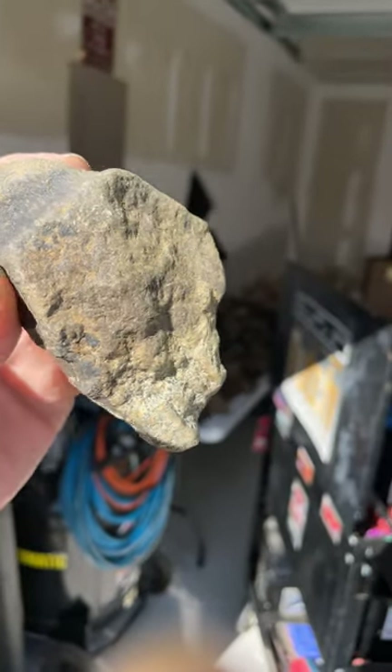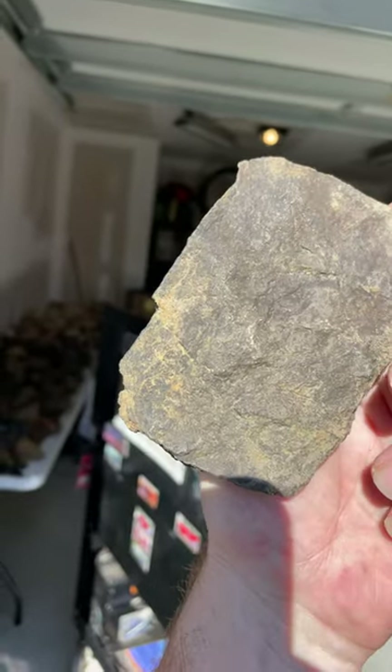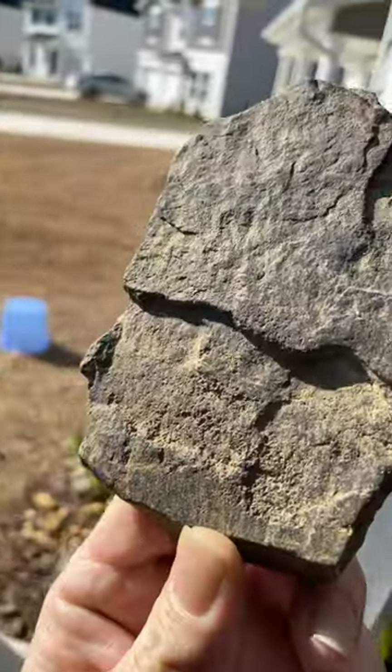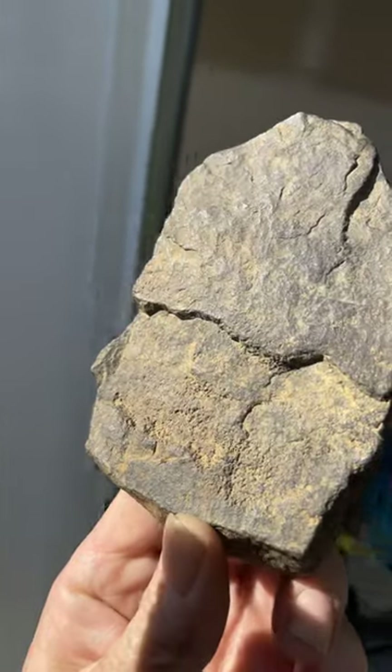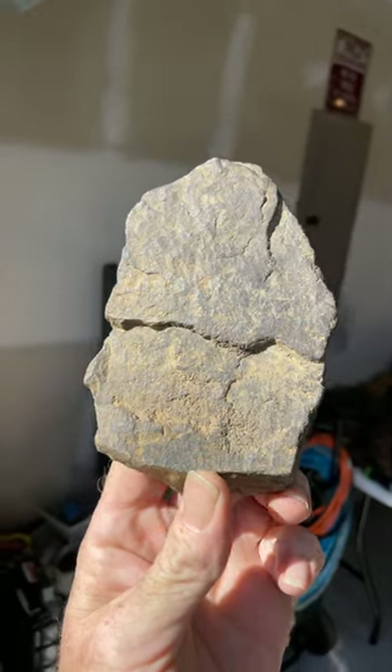These are paleo artifacts or early hominoid artifacts. They were all pulled out of a mound site found in North Carolina — they were destroying one for a housing development. There are still other mounds or possibly burials here at this site.